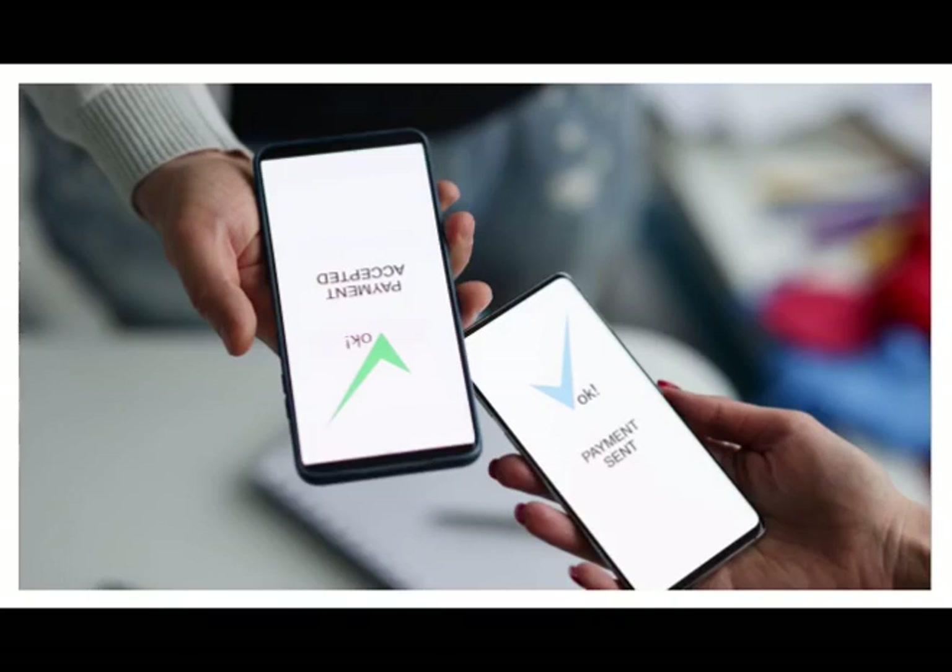What can my recipient do with mobile money? Most mobile money services allow users to purchase items in shops or online, pay bills, school fees, and top up mobile airtime. Cash withdrawals can also be carried out at authorized agents.